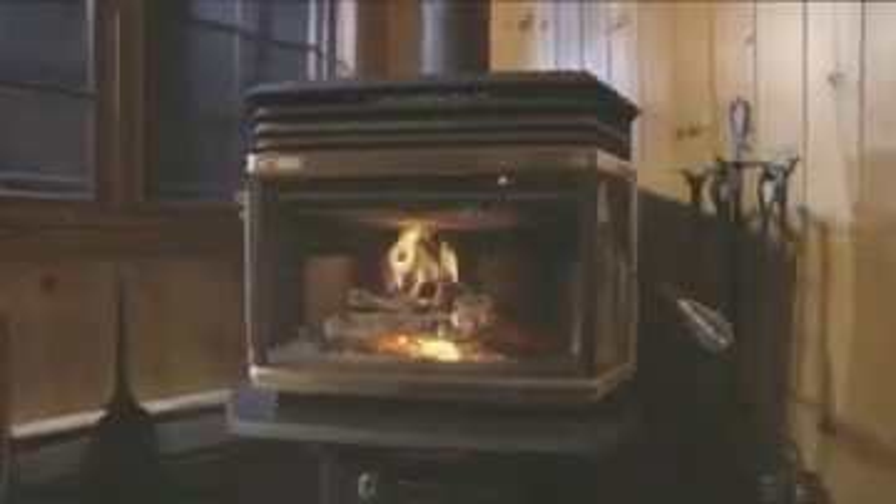The wood stove's flickering flame sure is nice to look at. But way more impressive is the invisible engineering that surrounds the flame, creating two combustion zones, maximizing heat, minimizing pollution.